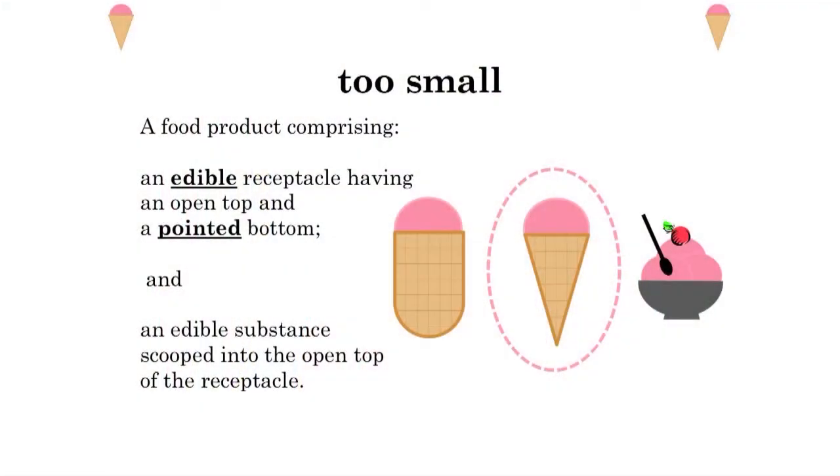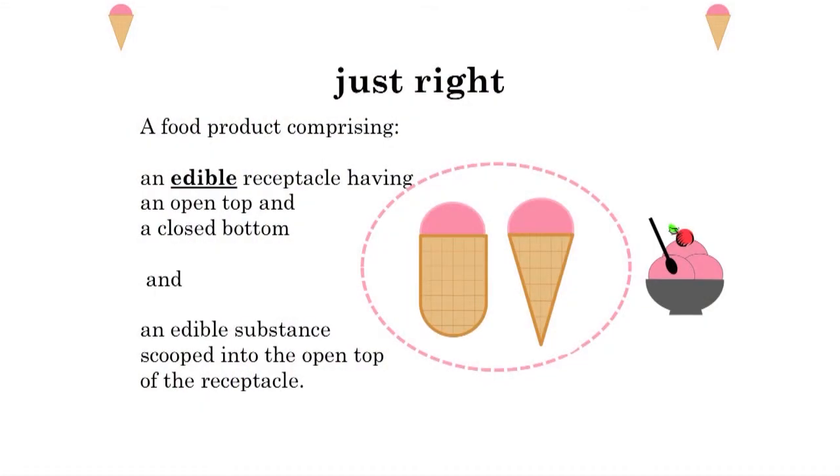And we can't make the claim too small, or it won't cover enough. If we make it too small, we would say: a food product comprising an edible receptacle having an open top and a pointed bottom, and an edible substance scooped into the open top of the receptacle. That's going to cover the ice cream cone with the pointed bottom, but it's not going to cover an ice cream container that doesn't have the pointed bottom. So a just-right claim covers everything you consider your invention, but not the prior art. An example of a just-right claim for this ice cream cone invention would be: a food product comprising an edible receptacle having an open top and a closed bottom — since it's edible, it's not the same as the bowls we were using before — and an edible substance scooped into the top of the receptacle.